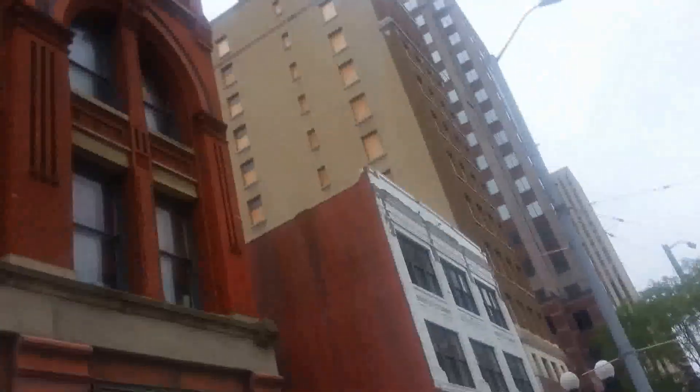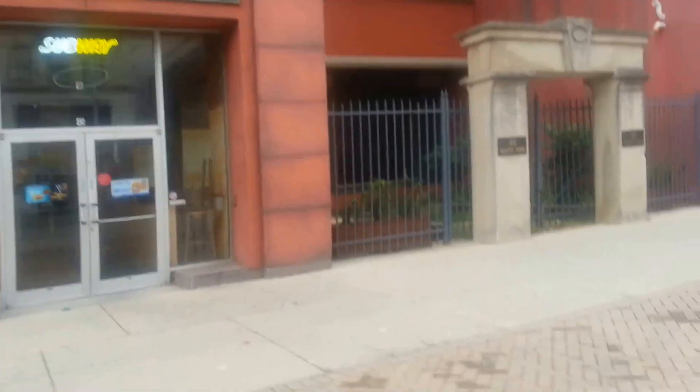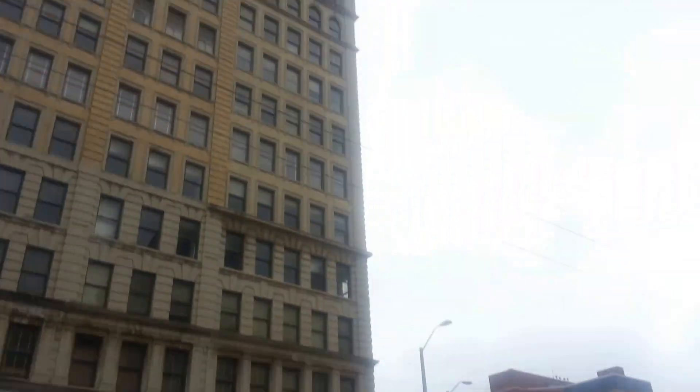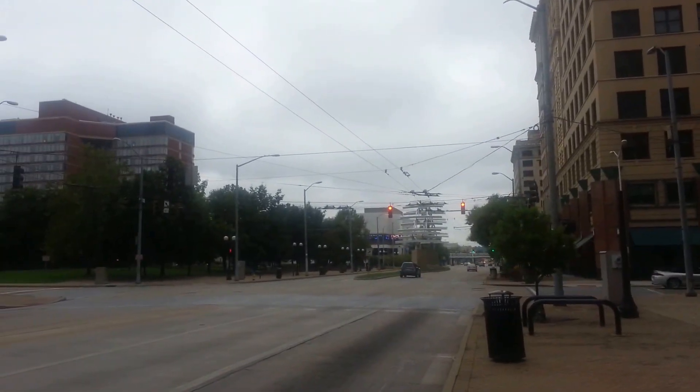Anyway YouTube, that's it for this one, just a short video. I just wanted to show the plywood on the arcade and on a few other buildings down here at the corner of Main and 4th. That's it for this one.